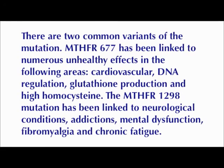There are two common variants of the mutation. MTHFR-677 has been linked to numerous unhealthy effects in cardiovascular health, DNA regulation, glutathione production, and high homocysteine. The MTHFR-1298 mutation has been linked to neurological conditions, addictions, mental dysfunction, fibromyalgia, and chronic fatigue.